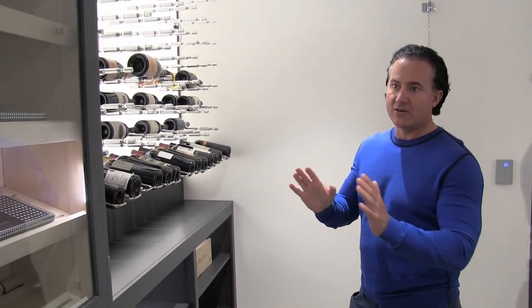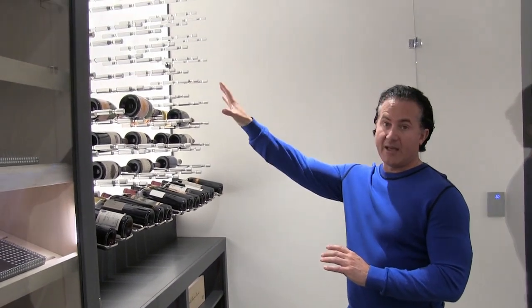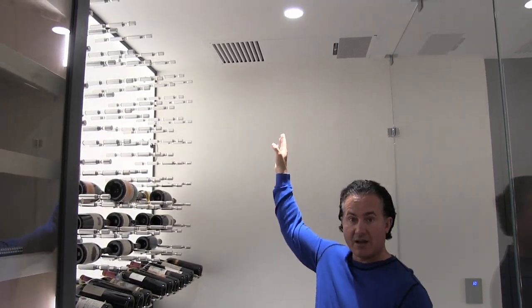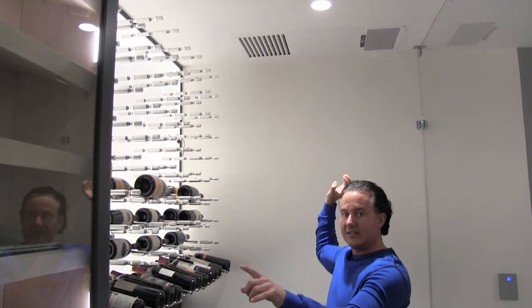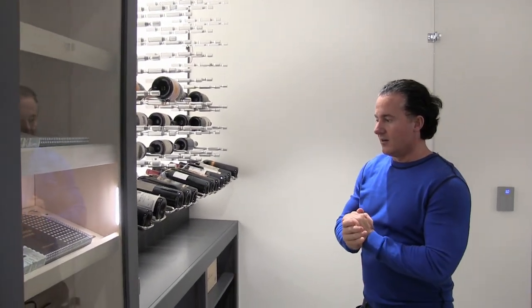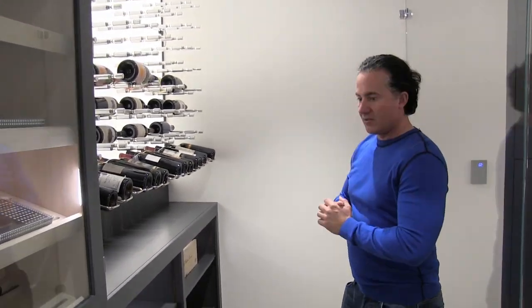There are many parts of the cellar that I love. We have the acrylic light panel and the pegs, and we also put in a Whisper Cool ceiling-mount split system unit. The coils are in here and the condensing unit is outside. It keeps the room at 58 to 60 degrees — that's the range they like for their wine.